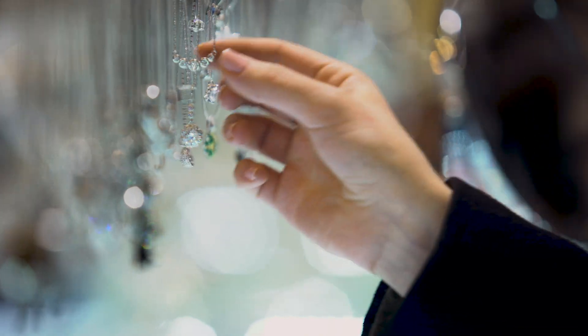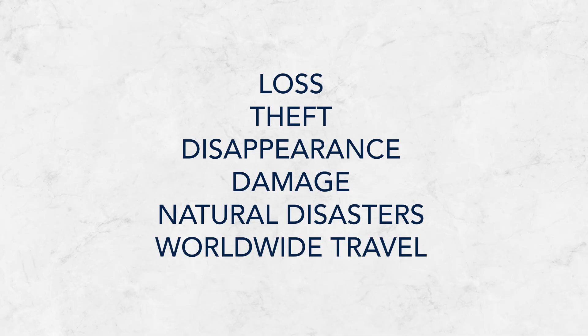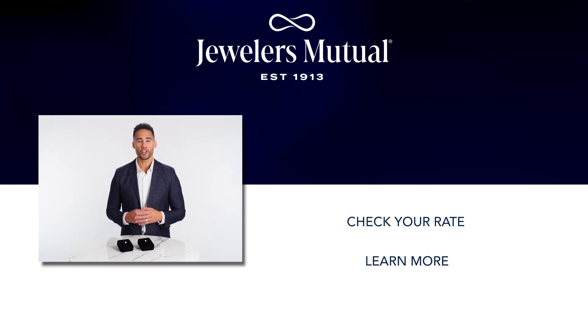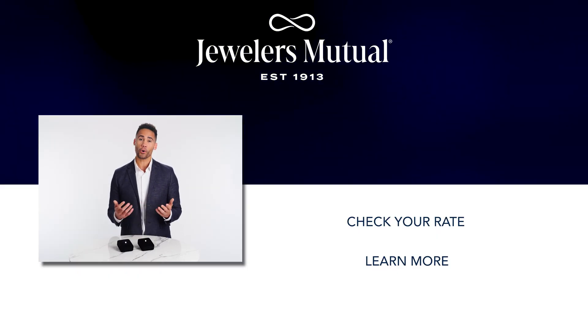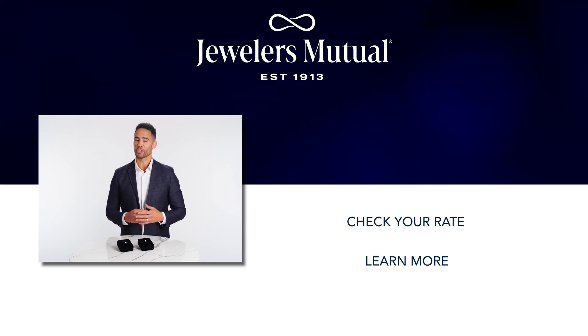Moissanite may not be a diamond, but it's still worthy of the same level of protection, and that comes with a personal jewelry insurance policy from Jewelers Mutual. Dedicated jewelry insurance protects you from loss, theft, sudden disappearance, and more. You can get a policy with a deductible starting as low as $0. Click Check Your Rate to get a free no-obligation quote in seconds, or click Learn More to visit JewelersMutual.com. Until next time.